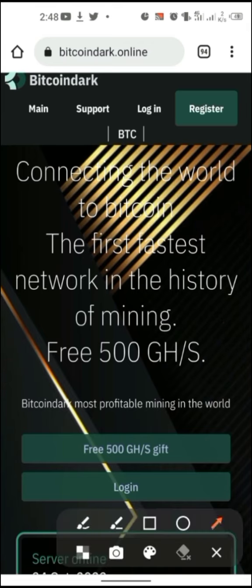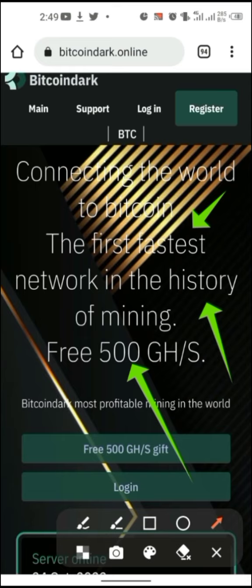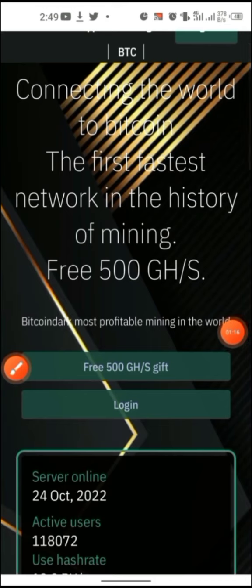The website I'm showing you today is bitcoindac.online. Right here you can see this website is giving us 500 gigahash per second. Normally we used to see like 50 or 100, but this one says 'connecting the world to Bitcoin — the fastest network in the history of mining' at 500 gigahash per second.